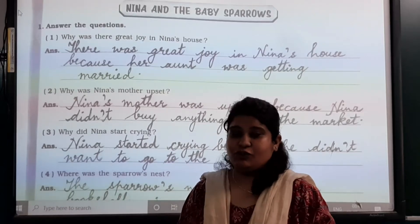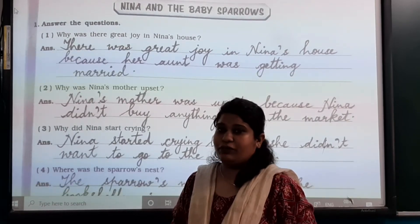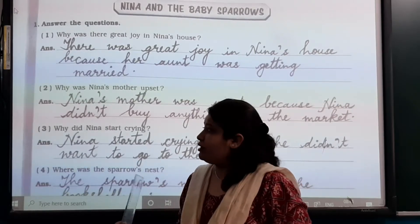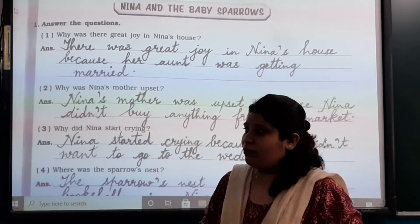Good evening my children. As we have gone through the explanation and the meanings, new words of the lesson — part of unit 2, that is 'Nina and the Baby Sparrows' — today we will start the workbook part. We are first starting with the question answers, so open your workbook 'Nina and the Baby Sparrows'. We will start with question number 1.